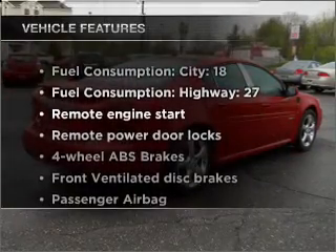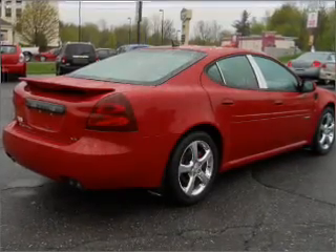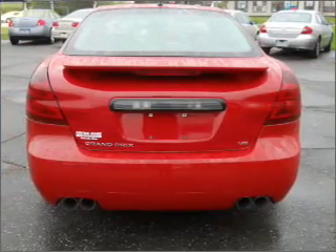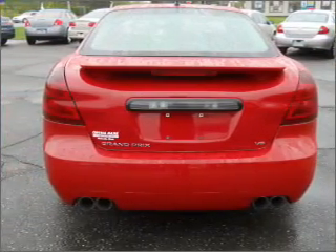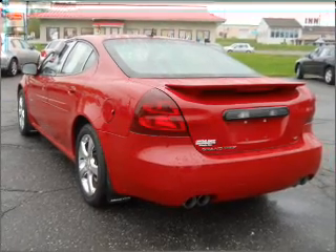Enjoy these notable features included in this vehicle: air conditioning, power door locks, power windows, power steering, cruise control, power mirrors, an alarm system, an AM FM stereo with a CD player, and an adjustable tilt steering wheel.